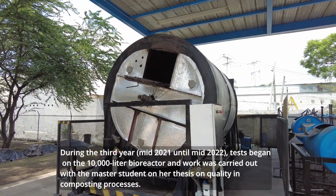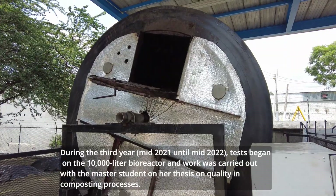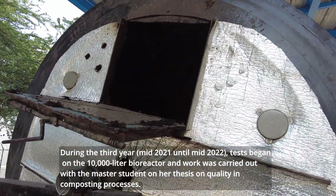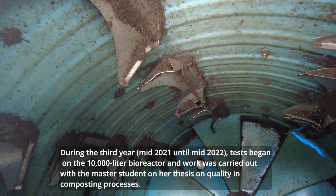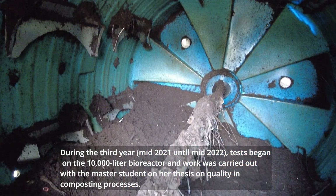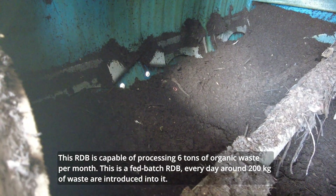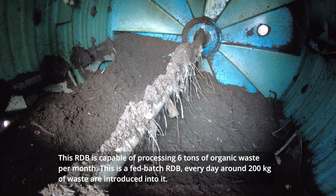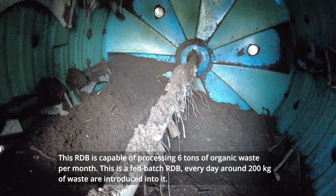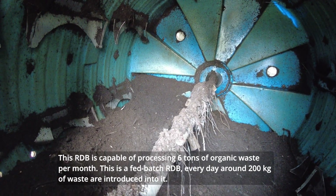During the third year, mid-2021 until mid-2022, tests began on the 10,000-liter bioreactor and work was carried out with a master student on her thesis on quality in composting processes. This rotary drone bioreactor is capable of processing 6 tons of organic waste per month. This is a fed-batch rotary drone bioreactor. Every day around 200 kilograms of waste are introduced into it.